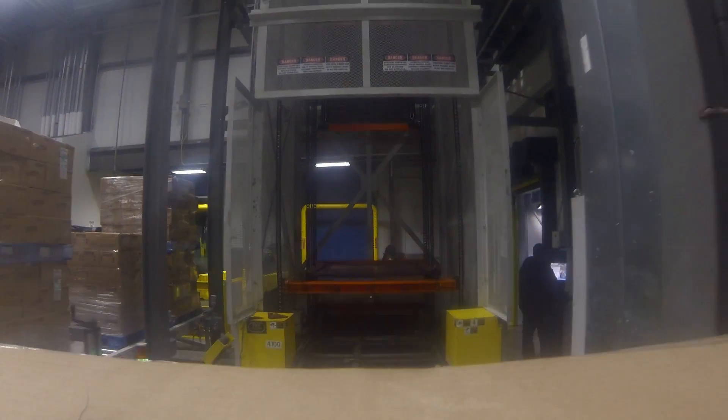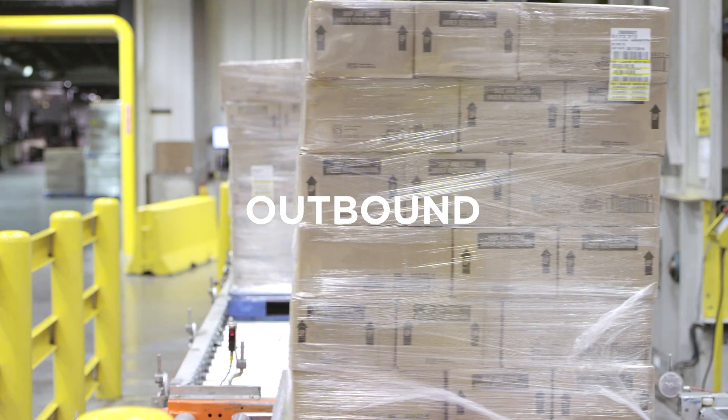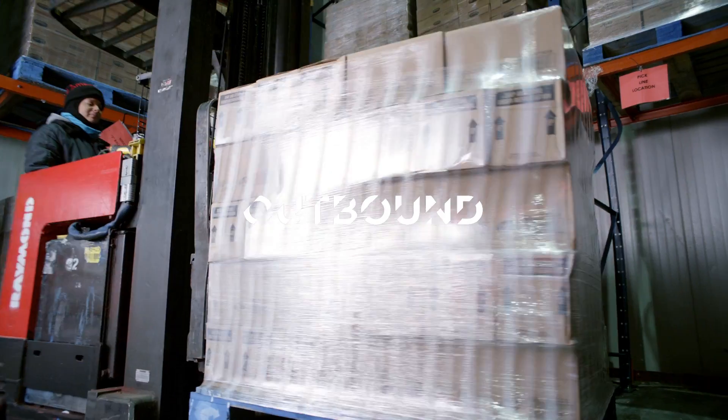Outbound: your order has been processed and is now ready to go — label scanned, staged, and loaded just in time.